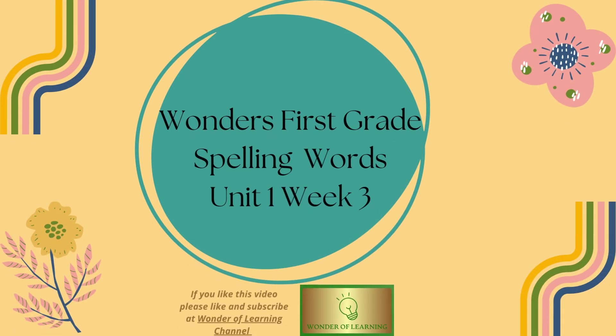Hello and welcome to Wonder of Learning Channel. Today we'll be learning spelling words for Wonders 1st Grade, Unit 1, Week 3.